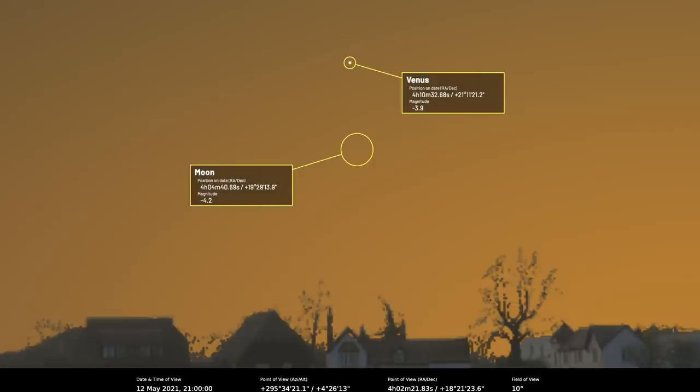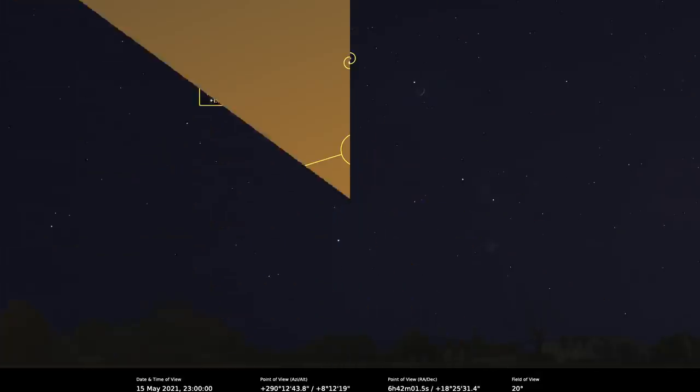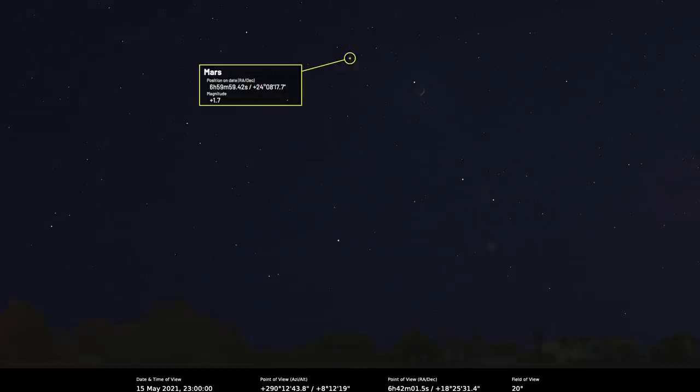Moving on, Mars is moving away and becoming quite faint. The already diminished apparent size drops even further during May — 4.6 arc seconds on the 1st, shrinking to 4.2 arc seconds by the end of the month. Mars is really struggling now to keep ahead of the encroaching evening twilight, so it'll be a hard job to get anything more out of this opposition. It's worth noting there's a 14% lit waxing crescent moon near Mars on the evening of the 15th.